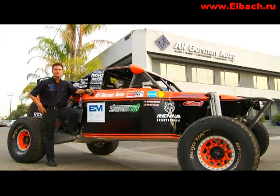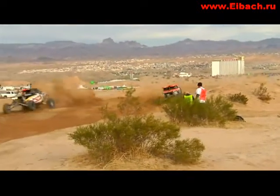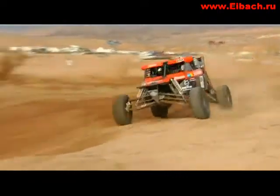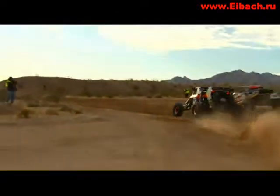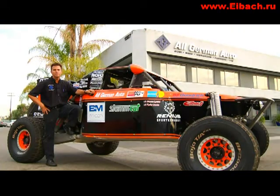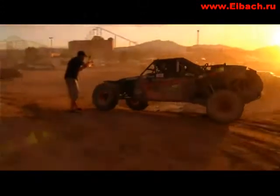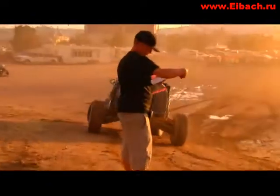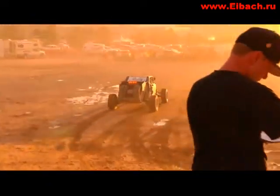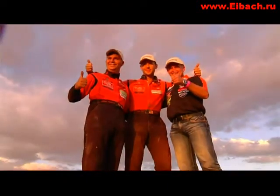We chose this engine because it has a variable cam system, so it allows for good torque on the low end and good power on the high end, with a very wide, broad range of usable power everywhere. This Jimco 2000 is a proven, effective, and winning car. It's got all the best components on it — the Pro-Am hubs and brakes, Ford rack and pinion — all the best components you can get for winning races.